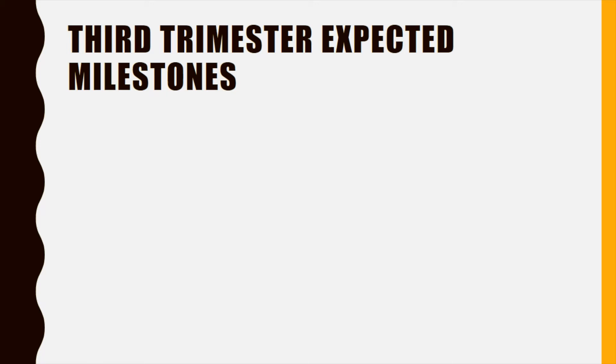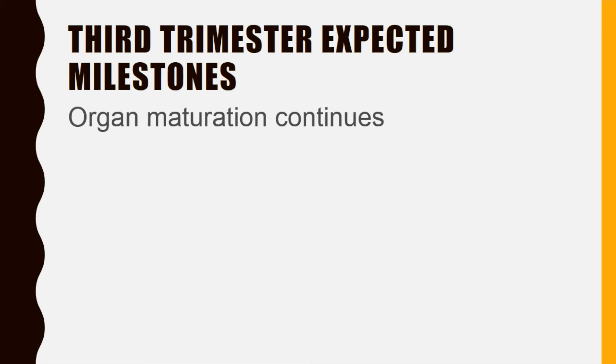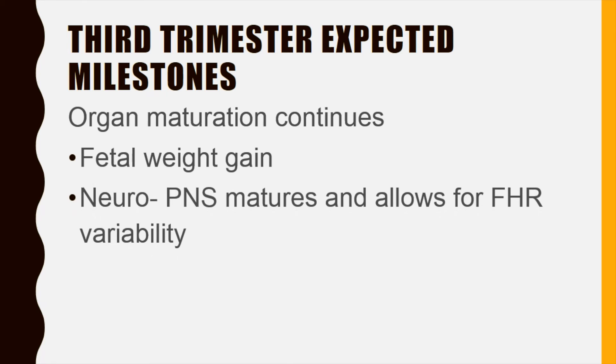In contrast to the first and second trimesters, the third trimester allows for slow and steady maturation of organs and fetal weight gain. In the last month of pregnancy, the fetus gains about one ounce a day. In the last six weeks, the brain has its greatest growth and the parasympathetic nervous system matures to allow for greater variability in the fetal heart rate.